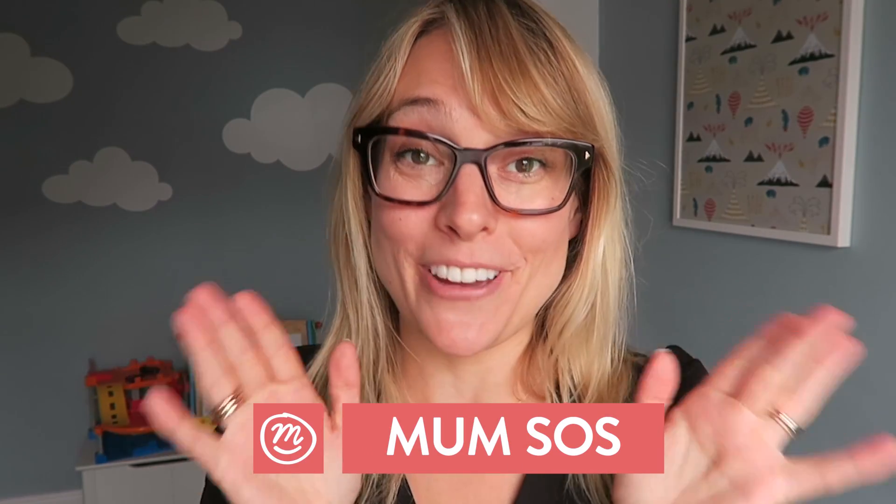This week's Mum SOS is my favourite one, mainly because I like looking in people's bags. What's in your hospital bag? Every pregnancy is different and every birth is different, but is every hospital bag different? Let's find out what the Channel Mum vloggers have put in theirs.